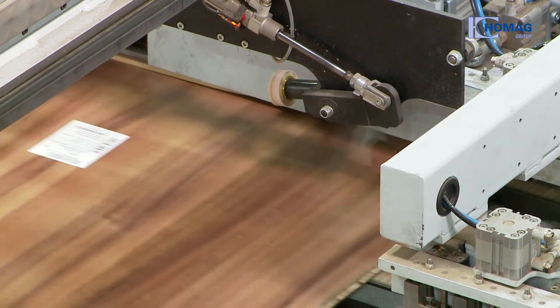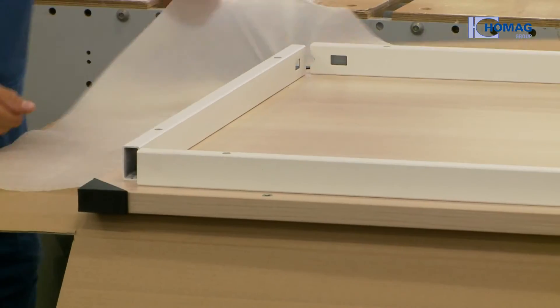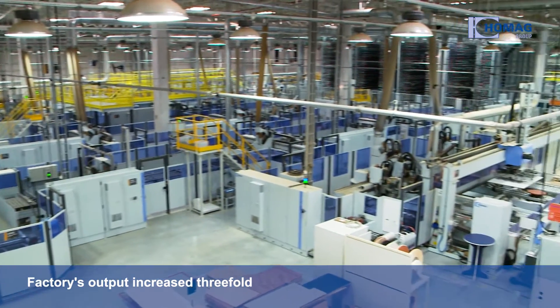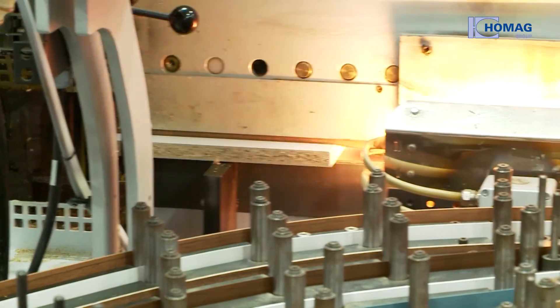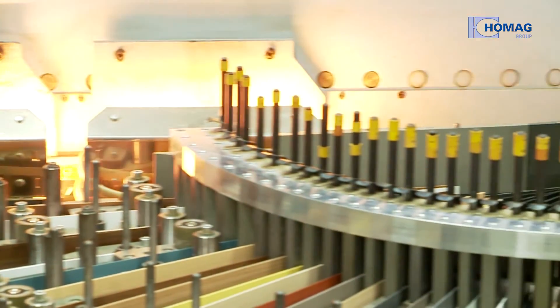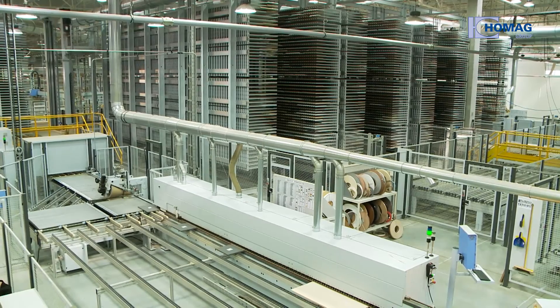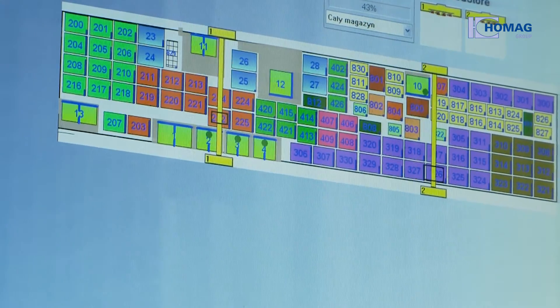Entirely job-based production — from feeding to processing and packaging. The Novi Style Group's requirements are completely fulfilled with the new system. If we were to build another new factory, we would choose the HOMAG Group as a partner again. The Novi Style Group's high-tech system for batch size one production of high-quality office furniture — another successful solution in partnership with the HOMAG Group.